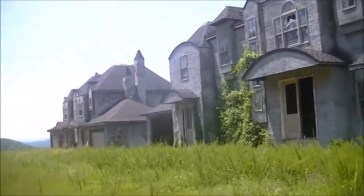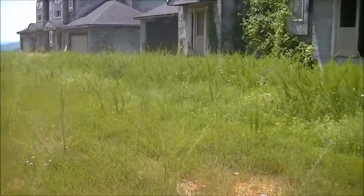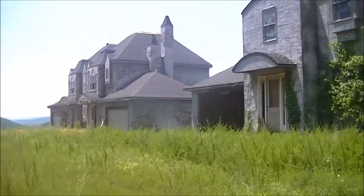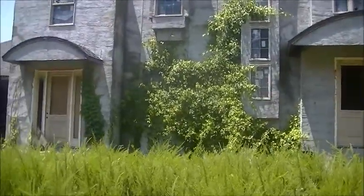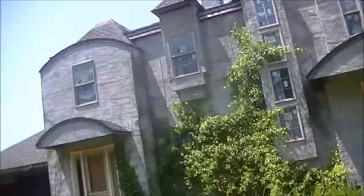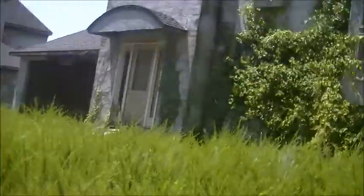I left some stuff out in the other video, but this place was also going to have like a 300-room vacation hotel and a very large indoor water park. I'm gonna go inside this house, see if there's anything interesting to film, but yeah, I'll get back to you guys.